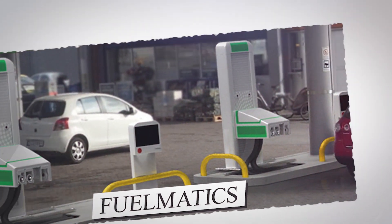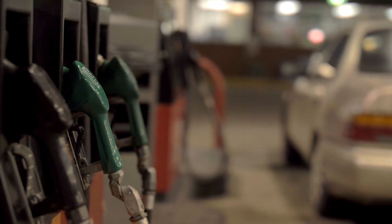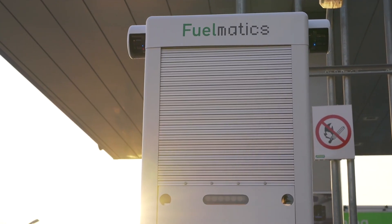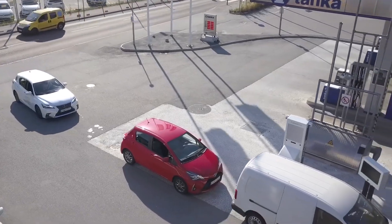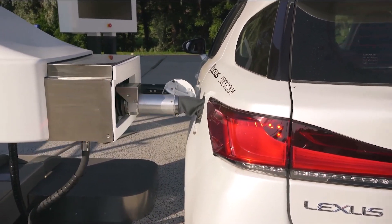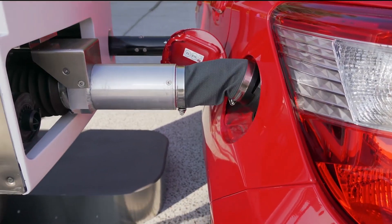Fuelmatics. Have you ever gone to a fuel pump to get gas, but are too tired to get out of the car and fill your tank? Fuelmatics has found a solution to this problem. With Fuelmatics technology, you can enjoy a drive-through refueling for a comfortable, automated driver experience — no need to leave the car or open windows. Furthermore, the refueling takes less than half a minute.